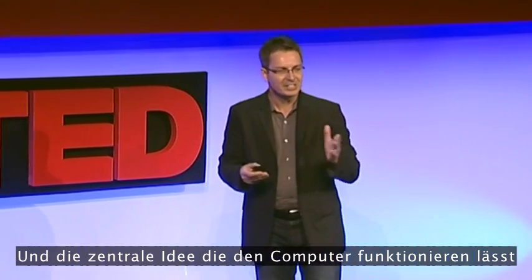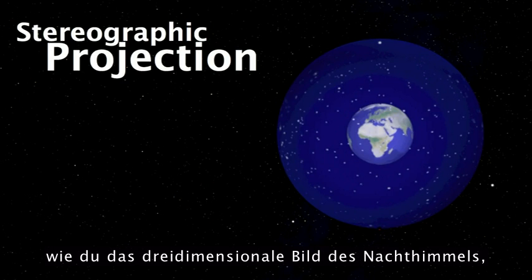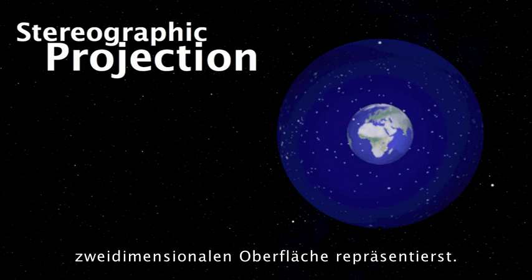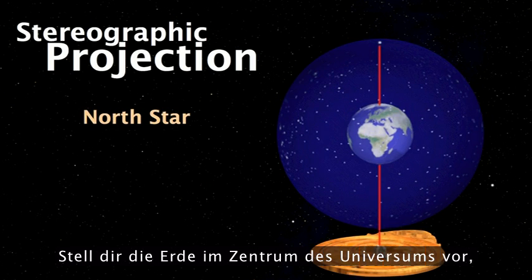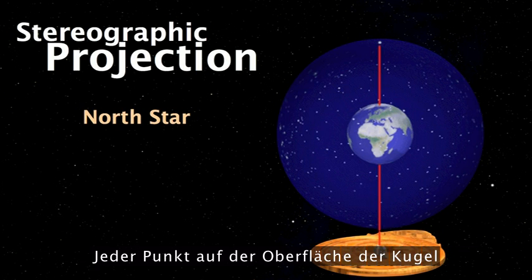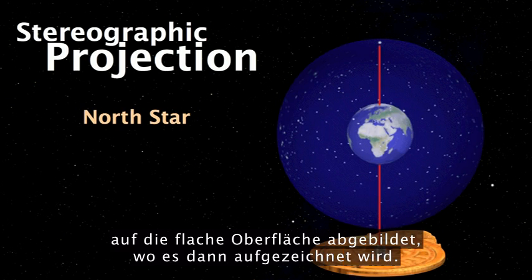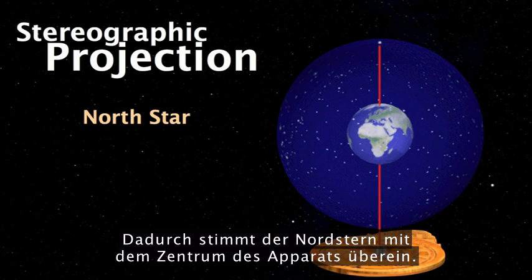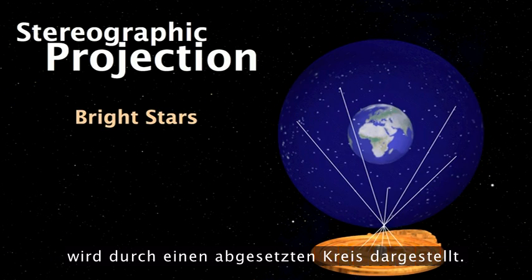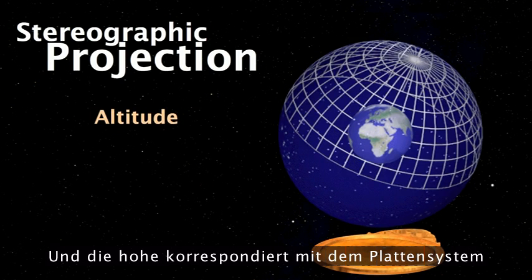The central idea that makes this computer work is called stereographic projection. The concept is: how do you represent the three-dimensional image of the night sky surrounding us onto a flat, portable, two-dimensional surface? Imagine the Earth is at the centre of the universe, with the sky projected onto a sphere. Each point on the sphere is mapped through the bottom pole onto a flat surface where it's recorded. The North Star corresponds to the centre of the device; the ecliptic — the path of the sun, moon, and planets — corresponds to an offset circle; the bright stars correspond to little daggers on the reet; and altitude corresponds to the plate system.